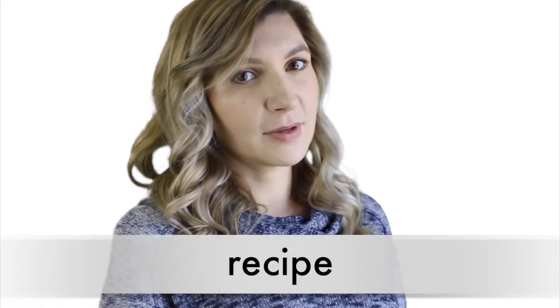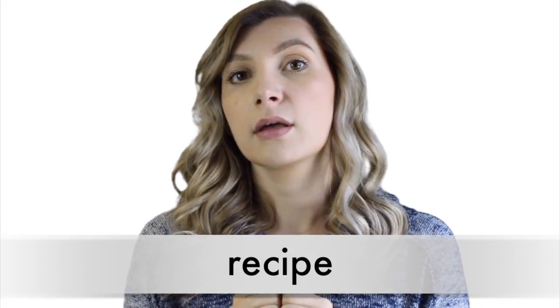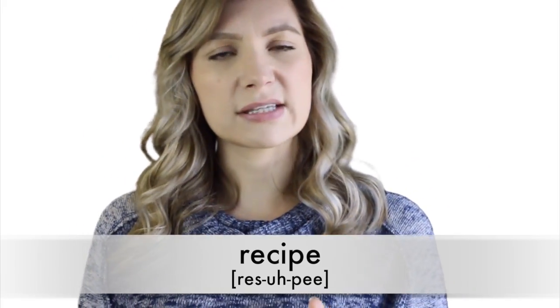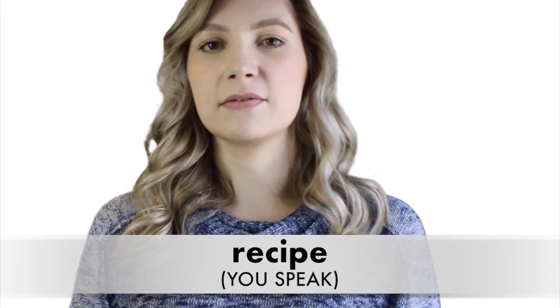Number four, and this is a difficult one: 'recipe.' So many English learners get this one wrong. I think it's because of the word stress. I've heard the word 'receipt' many times, but we actually pronounce it 'recipe.' Let's say it together: 'recipe.' Recipe.